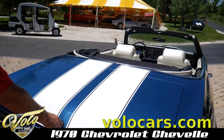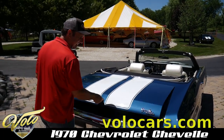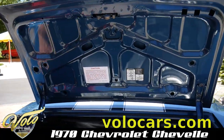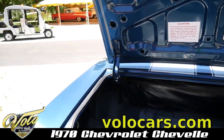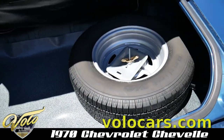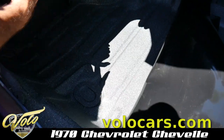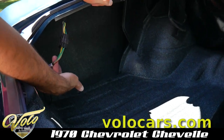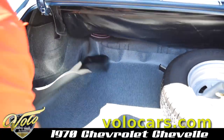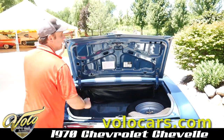Beautiful paint work — the jams, the seams, everything is right on. The correct trunk rubber. Spare and jack are completely restored. Clean metal with a nice durable coat of spatter finish paint. All the wiring is new. The latches — everywhere you look.